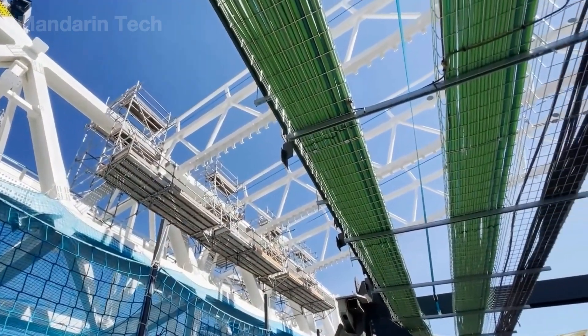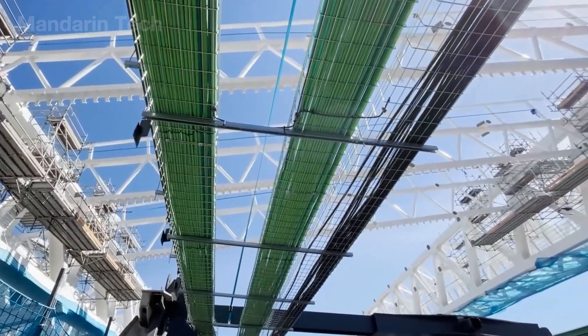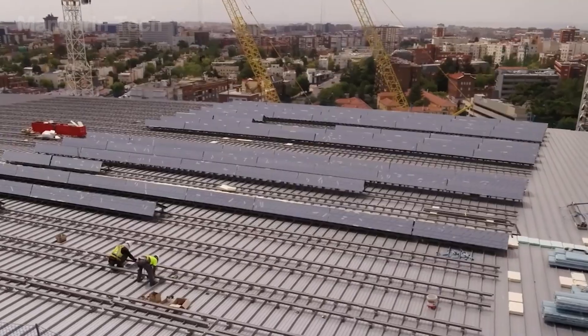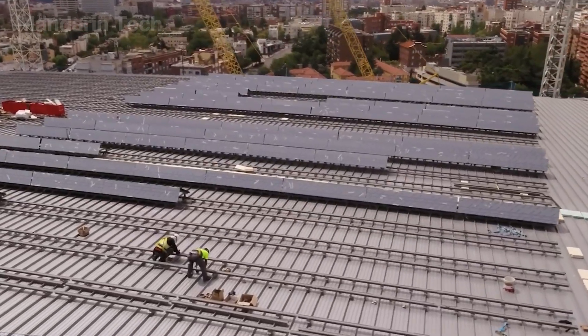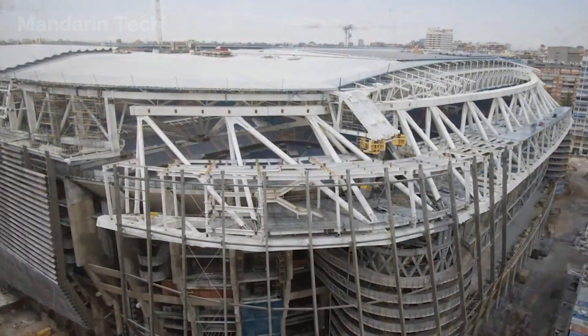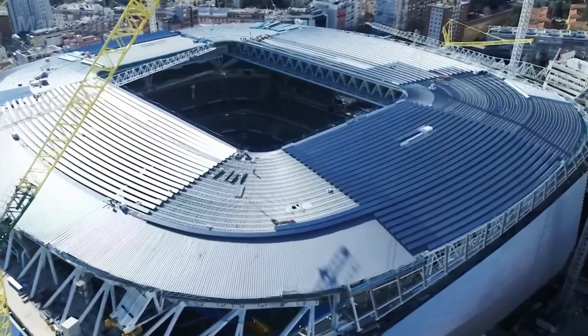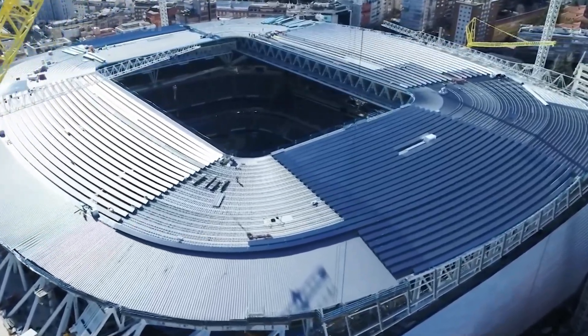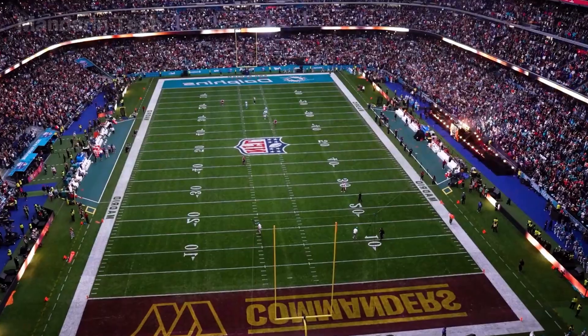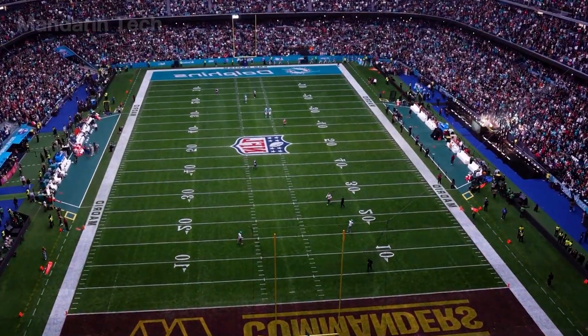In total, more than 33,000 tons of steel were used for the new structural system, roughly equivalent to the weight of about 120 Airbus A380 aircraft. This structure was integrated with a fully retractable roof, allowing control over natural light, ventilation, and energy use. When closed, the roof turns Bernabeu into a stable enclosed venue, ready for matches and large-scale events year-round.